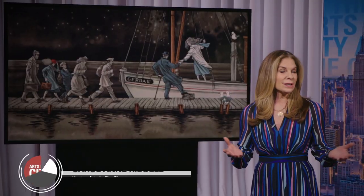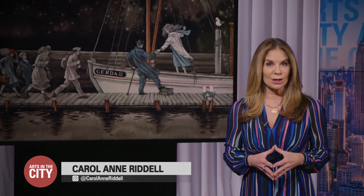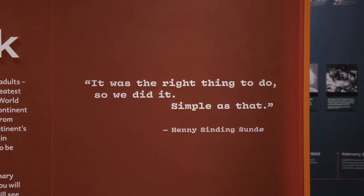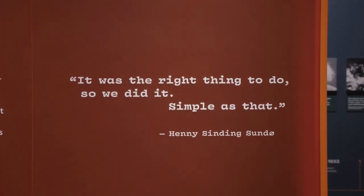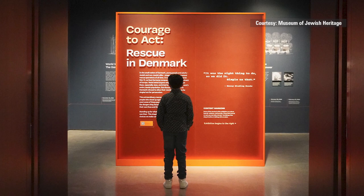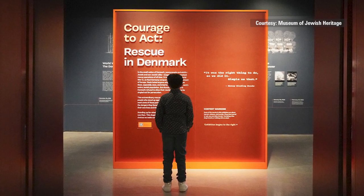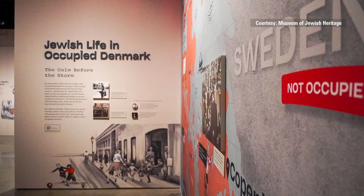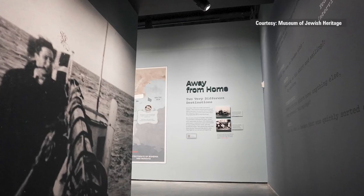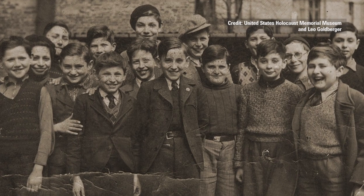At a time when daily headlines detail hate-fueled violence, an inspiring new exhibit in Lower Manhattan spotlights the depth of human compassion. Our next stop, the Museum of Jewish Heritage. A seemingly simple principle that saved thousands of lives — a new exhibition explores the awe-inspiring story of neighbors standing together to rescue Denmark's Jewish population in 1943.